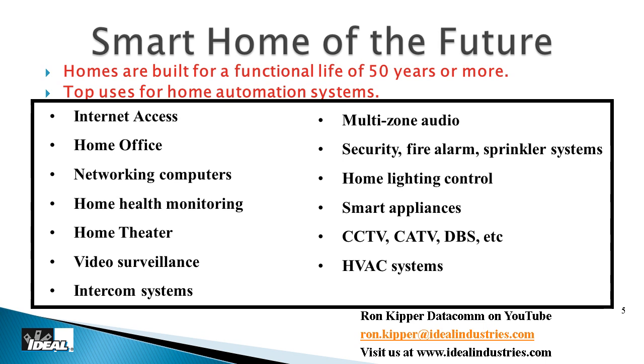Home lighting control systems and HVAC systems are also on the list. We're all trying to save energy and become leaner and greener, and that's a driving factor for more home automation. Cable, satellite, CCTV, and CATV applications are obviously things we'd want in the home as well.